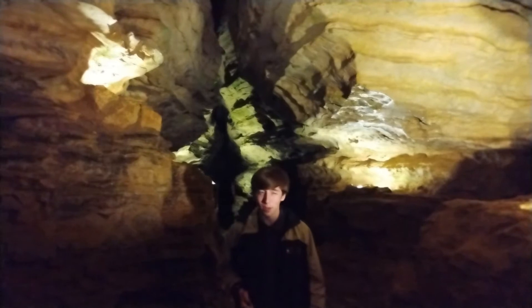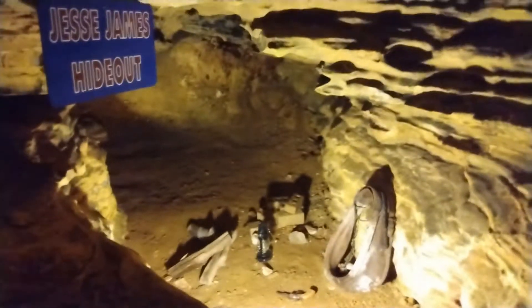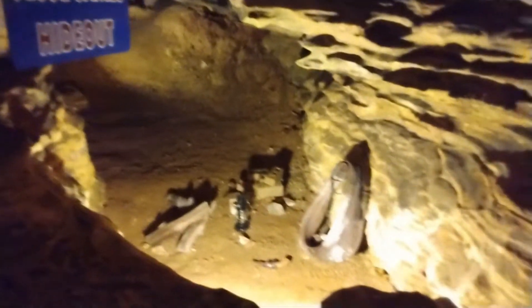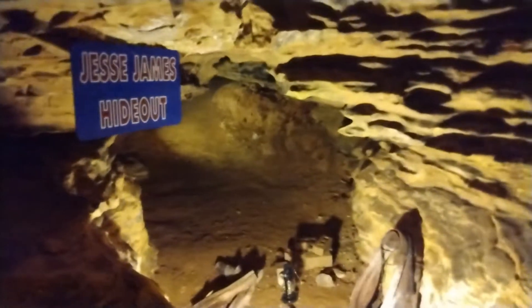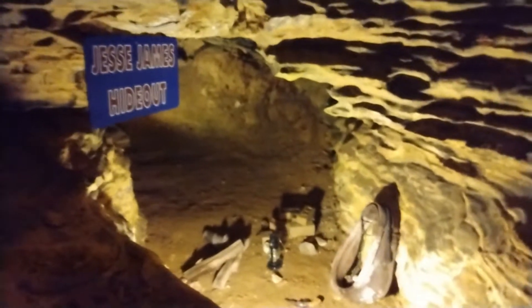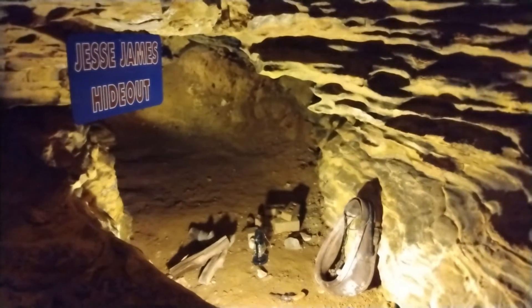This is the Jesse James hideout. We can't actually prove Jesse James was in this exact spot, but we do know he was in our cave because he signed his name, dated September 22nd, 1879 — just about two weeks before he led a train robbery in Independence, Missouri, on October 16th. Why Jesse James was in our cave we don't really know. We are one of only three show caves in Missouri that can prove he was there. Unfortunately we won't visit the Jesse James signature today due to time restraints and the fact that it's down a very narrow and crooked passage.